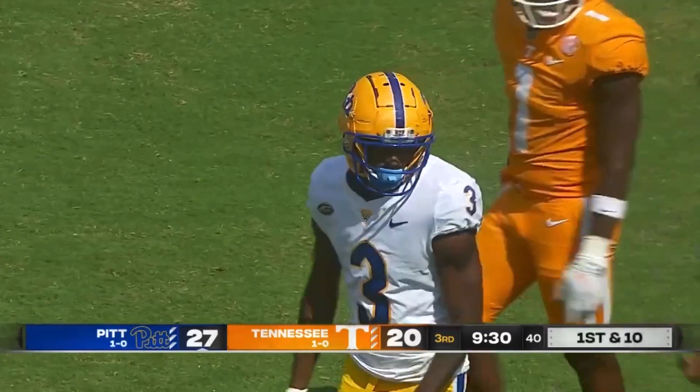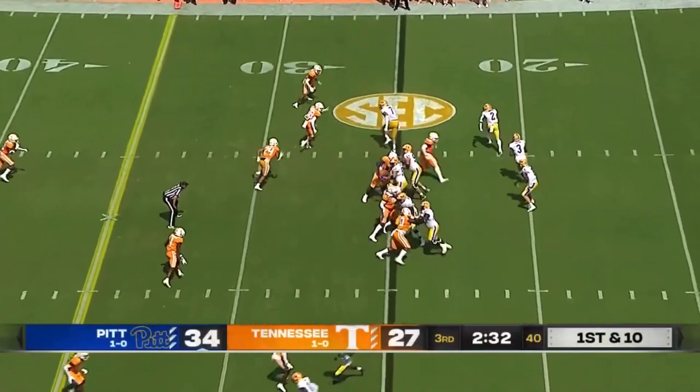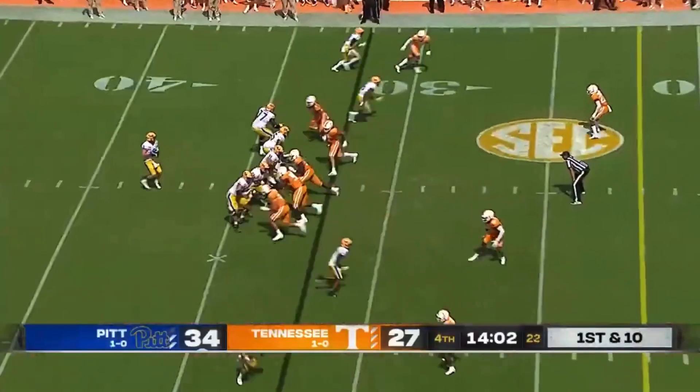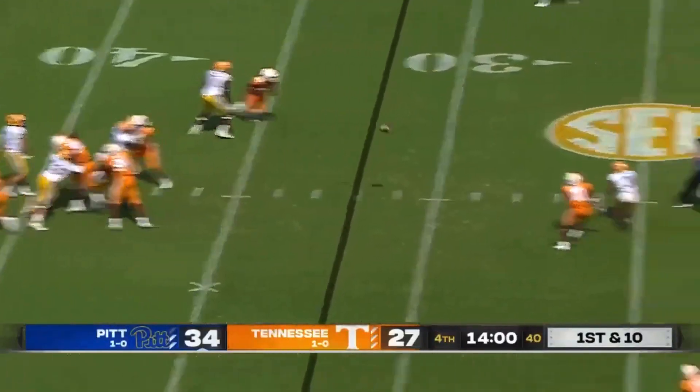Pickett with a carry down to the 42. He's got a good one here. The Tennessee crowd is back into it, too. And the catch for Jared Wayne — 40-yard pickup.